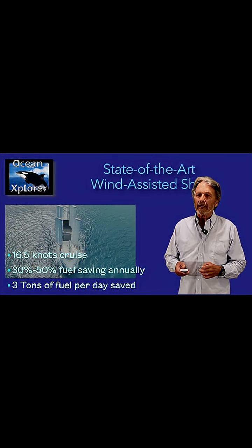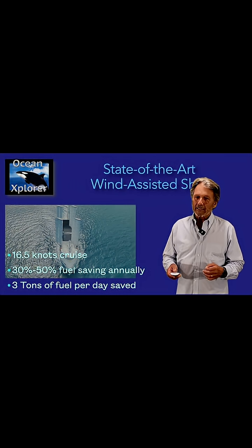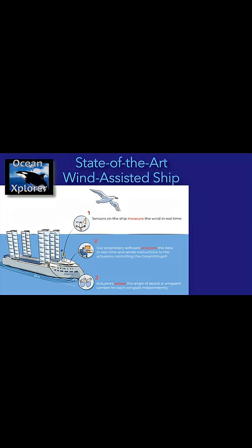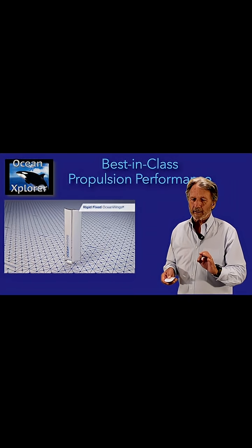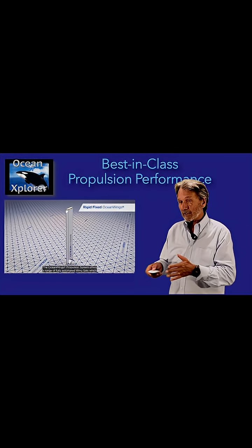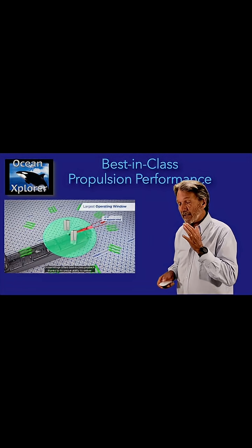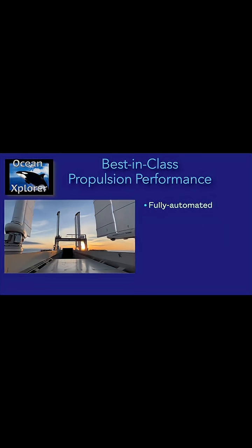They predict they may get up to 50 percent annual fuel savings — about three tons of fuel per day. Each sail has sensors on it and is controlled individually to get optimum propulsion. These Ocean Wing sails are closer to an aircraft wing than a traditional sail. For sailors: they can sail up to five degrees off the wind, meaning they can point into the wind and still generate propulsion.